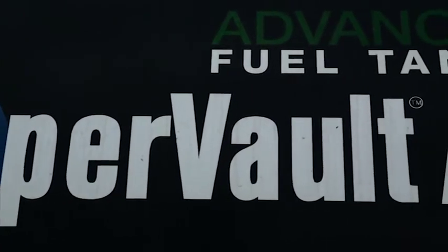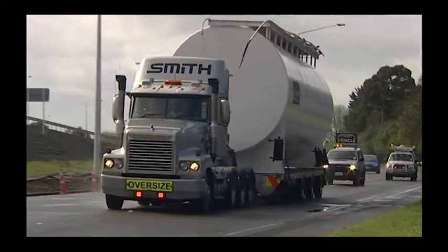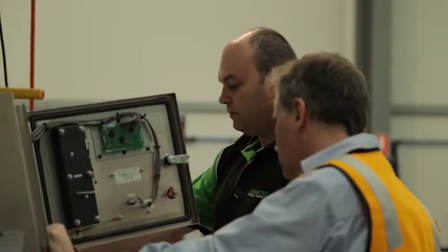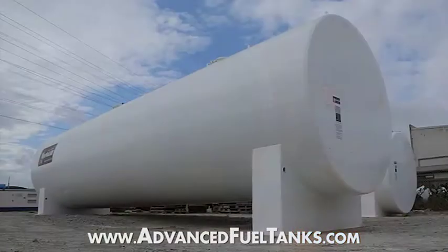We think that the Supervolt is the best fire resistant tank in the market. For cost-effective delivery and installation, all products are designed for transportation by road throughout Australia. Discover more about fuel storage options on the Advanced Fuel Tanks website, or talk about your specific requirements with Director Anthony Turner.